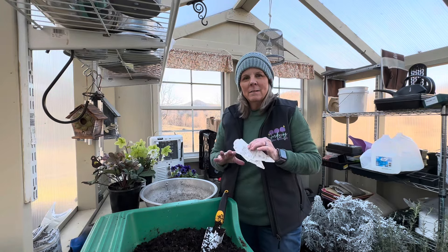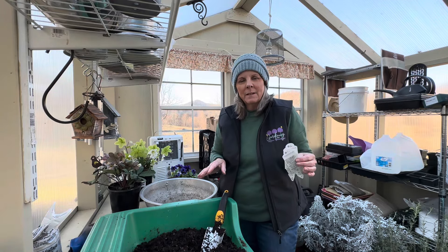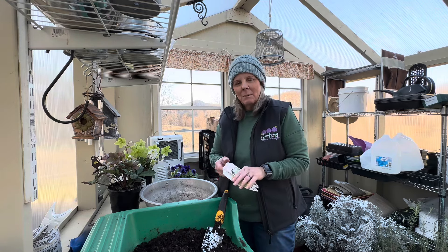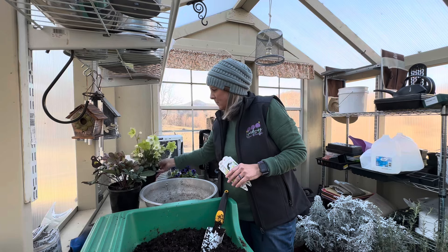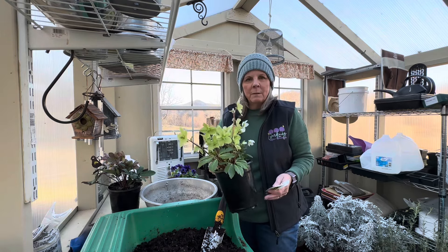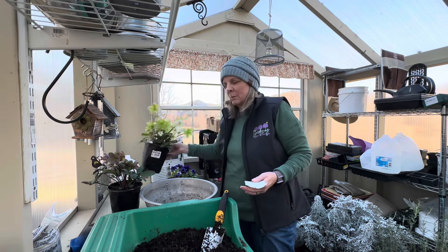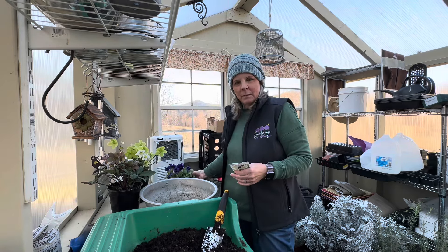I have one of my all-time favorite perennials that I'm going to make a little arrangement with today. I have a couple of hellebores that my husband and I just went on a day trip to Lancaster County, Pennsylvania, and we bought a couple of hellebores and some cute little pansies.